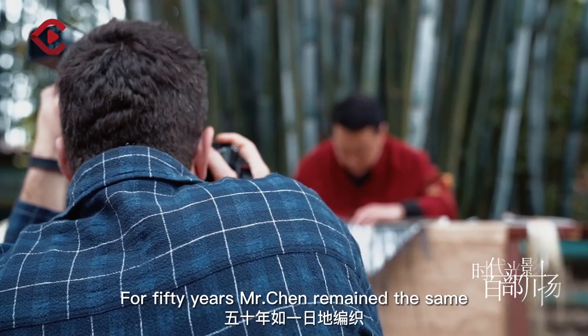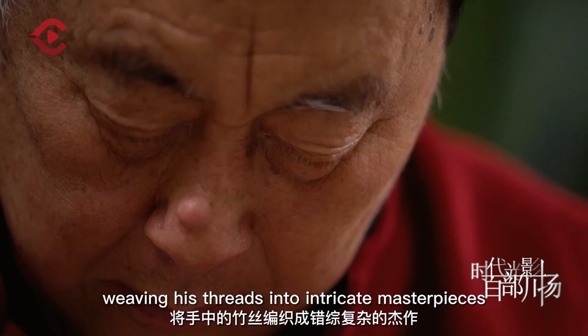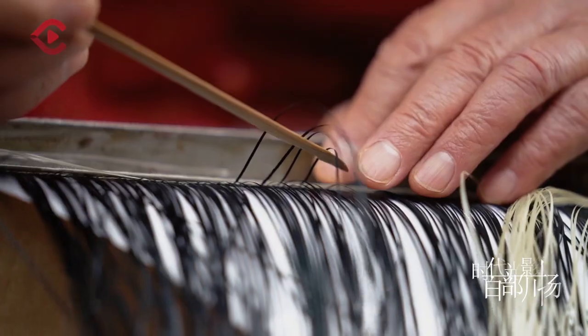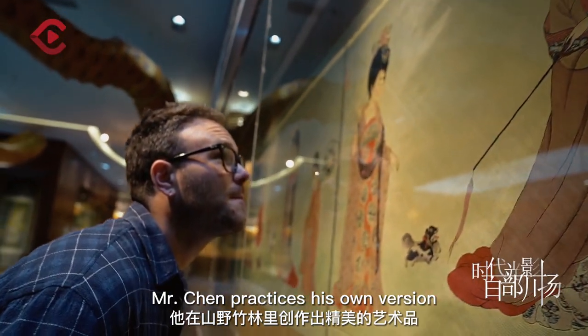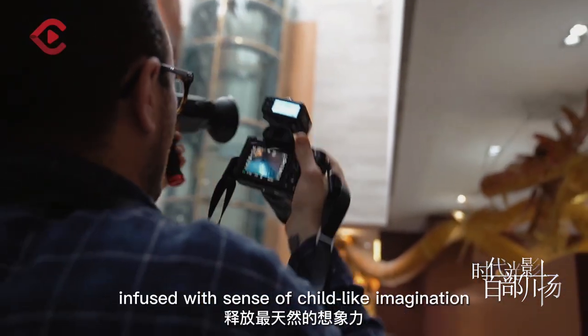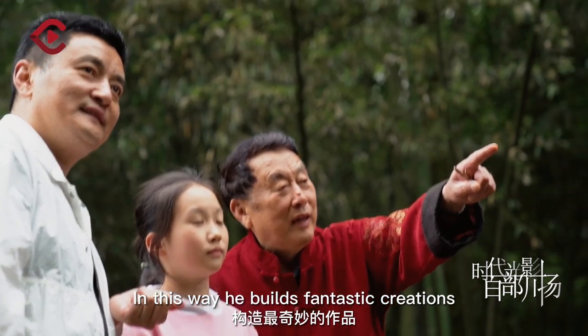For 50 years, Mr. Chen remained the same. His hands rise and fall, weaving his threads into intricate masterpieces. In his bamboo forest, Chen Shirifu practices his own version of cultural art making, infused with a sense of childlike imagination. In this way, he builds fantastic creations.